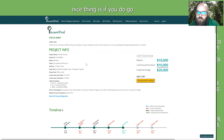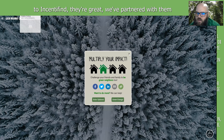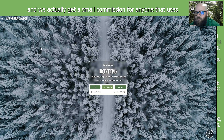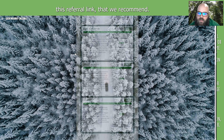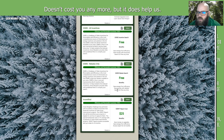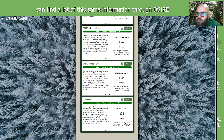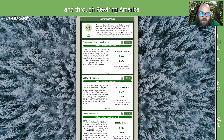If you go the easy route through Incentifind — no offense to them, they're great — we've partnered with them and get a small commission if you use our referral link, which doesn't cost you any more but does help us. You can also find a lot of this same information through DSIRE and through Rewiring America.